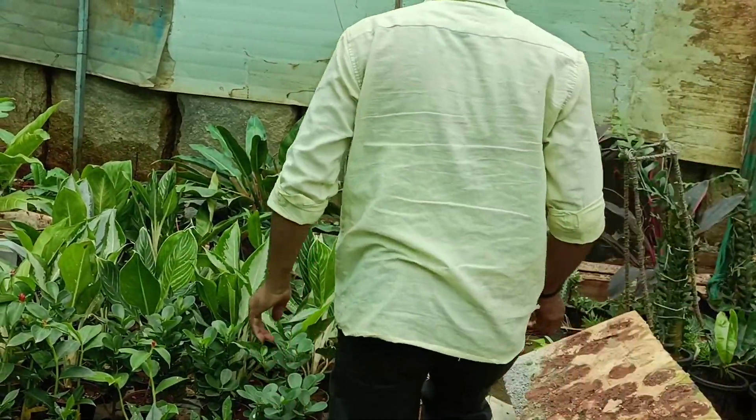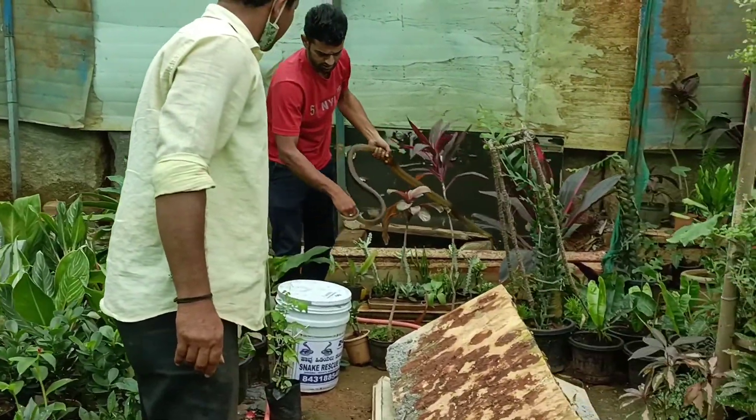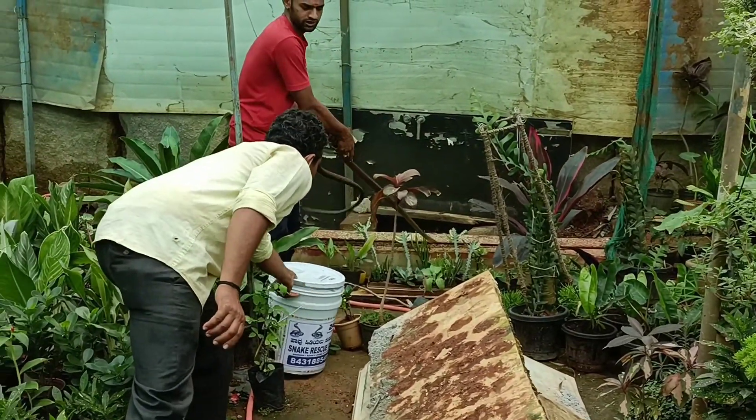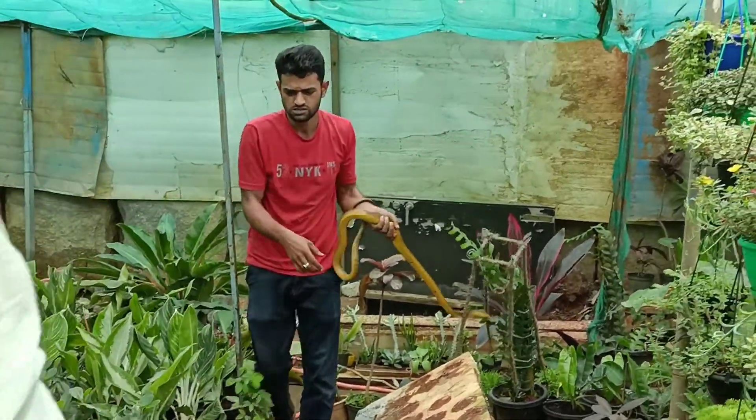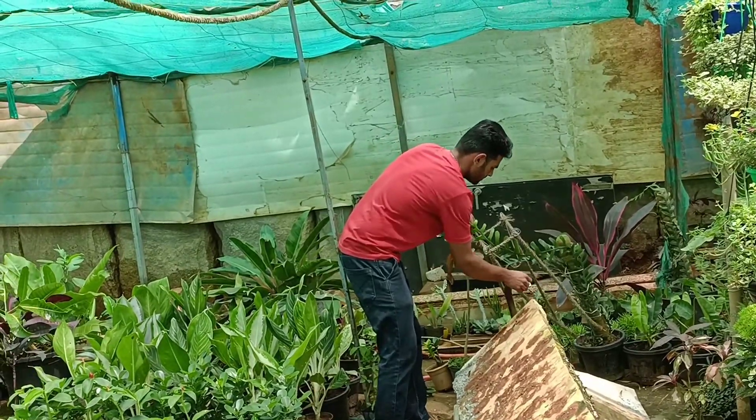It was an Indian rat snake. Indian rat snakes are non-venomous — they eat rats and frogs. They can grow up to seven feet, and this one was really a big one.